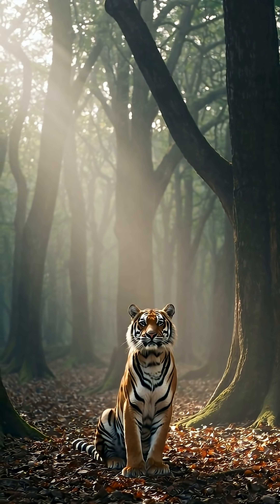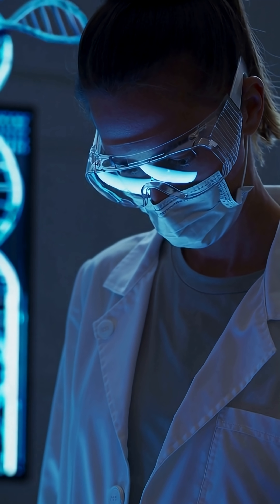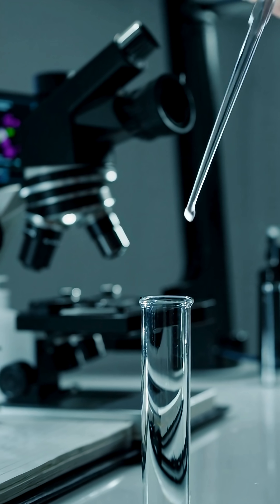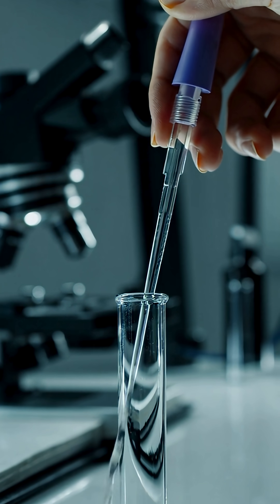Take a tiger, for example. In specialized laboratories, scientists analyze the DNA from samples like fur, claws, or even blood. With these analyses, the genetic map of the tiger is revealed — is it resistant to diseases? Is there a risk of inbreeding? Can healthy offspring be born? All of this can be detected.